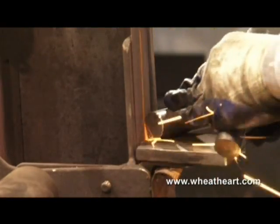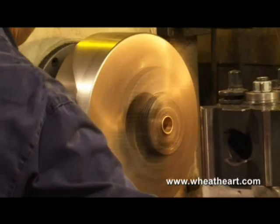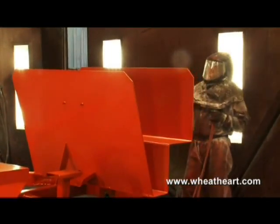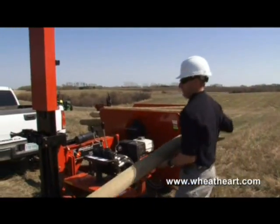They're built to last with rugged, low-maintenance design features and high-quality durable materials. The bolt-on hammerhead has several mounting positions to accommodate different post heights.